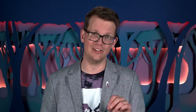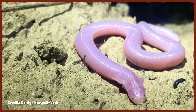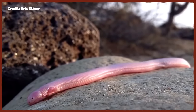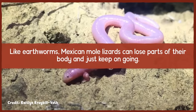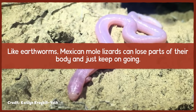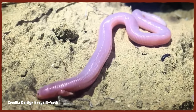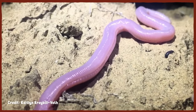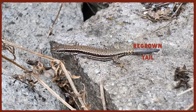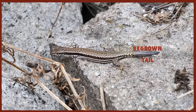Concertina locomotion isn't the only way Mexican Mole Lizards get around. Their scales are arranged in rings around their body, allowing them to crawl forward with the accordion-like motion that earthworms use. Also like earthworms, Mexican Mole Lizards can lose parts of their body — they've been known to drop their own tail to distract predators. Unlike many lizards, though, this is a one-time trick, and the lost tail will not grow back.